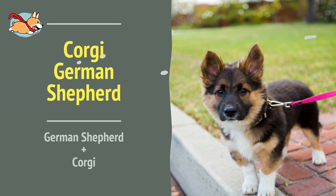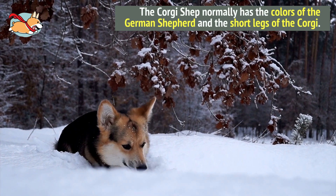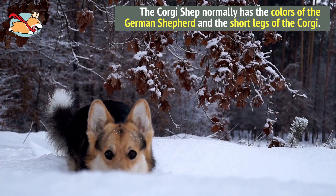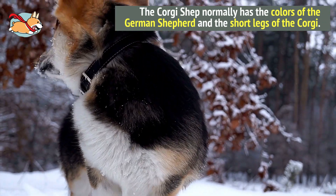Number 5. Corgi German Shepherds are the adorable smaller version of the German Shepherd. Their smaller size makes them perfect for apartments and small houses. The Corgi Shep normally has the brown and black colors of the German Shepherd and the short legs of the Corgi. They make excellent family pets.